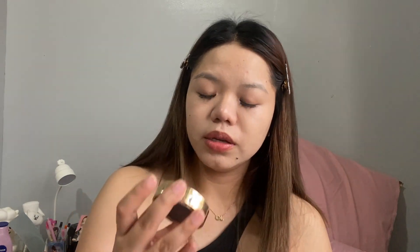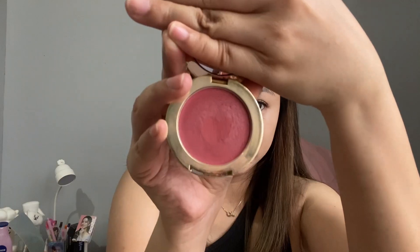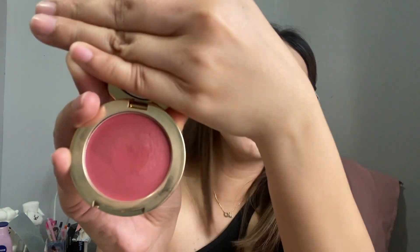So next is blush. This is the 3CE Multipath in Cabbage Rose — this is how it looks. I'll be using the Real Techniques 449 brush.